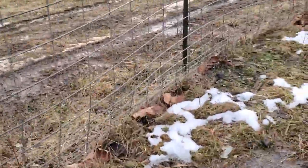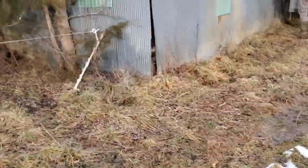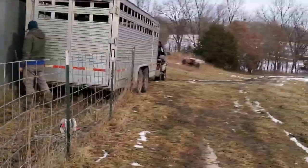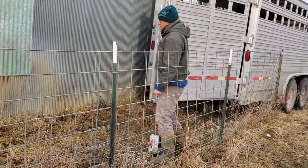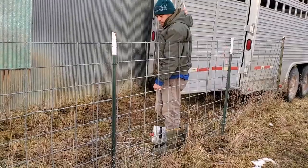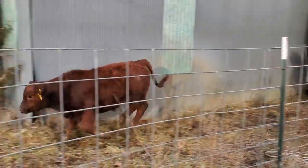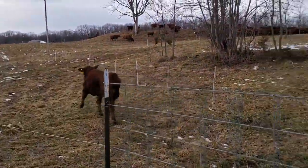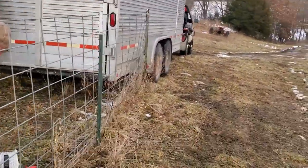I'm gonna get out of the way — I don't want to get run over. Get out of this alley. He's in there right now and he's already got him sorted, so just let the other one come back to the herd. There you go, he gets to go back to mama. The one we sold stays on the trailer.